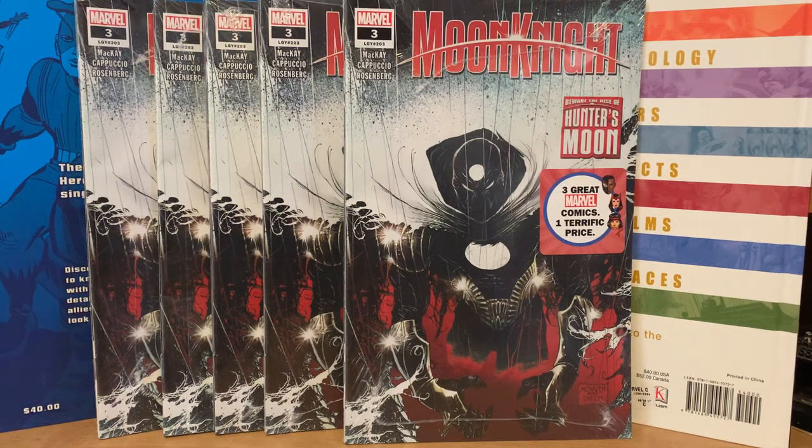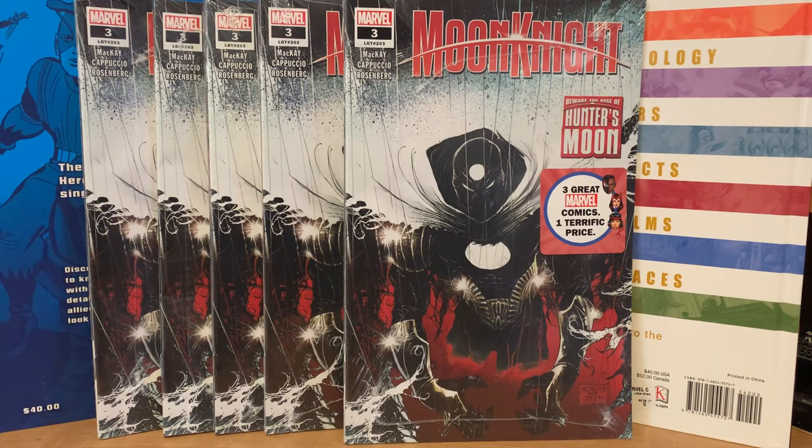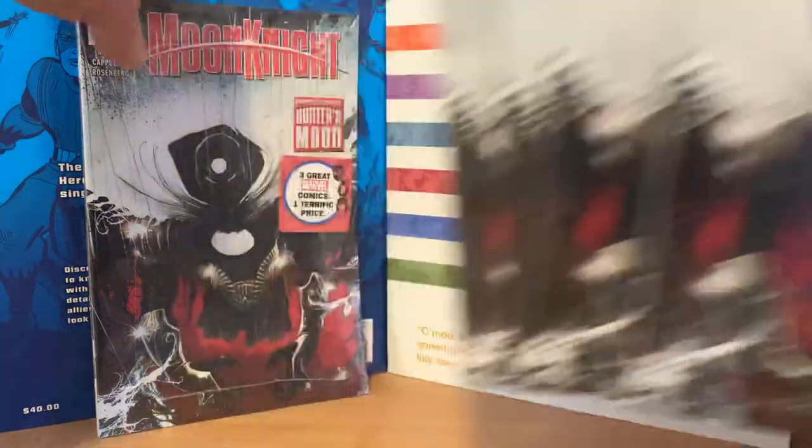Welcome back to the channel. I thought I would do a little experiment this time around. I've been to several different stores and I've found these Walmart-exclusive three-packs of Marvel comics, but I've also found them at Meijer stores too. I've picked up the Moon Knight packs because that's the one everybody is looking for, and it has the most valuable book right now — Moon Knight number three. I want to open them up and see how different they are depending on where you buy them, because some people find some stuff in them and some people don't.